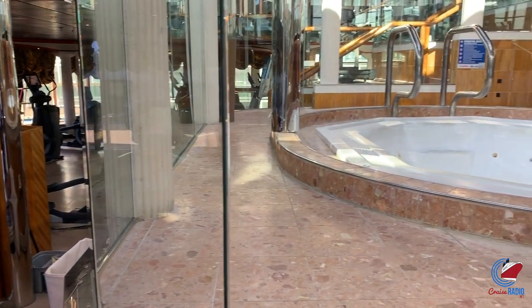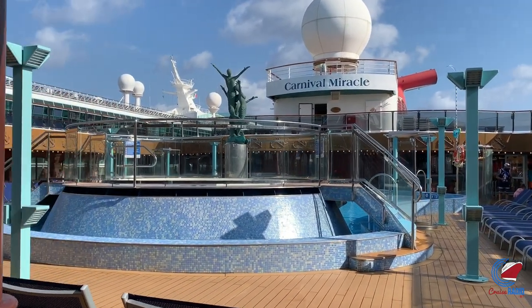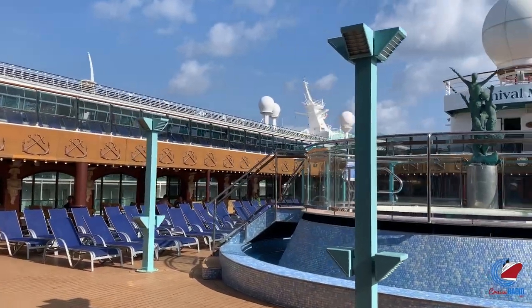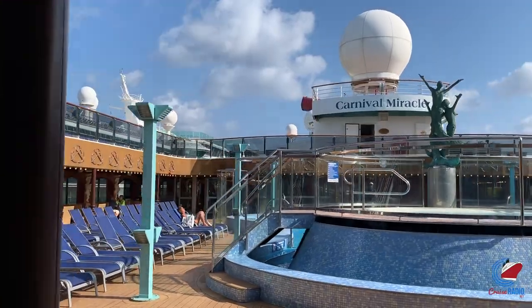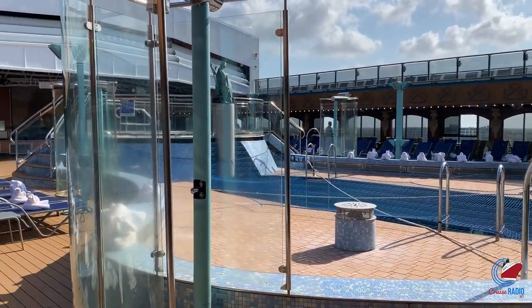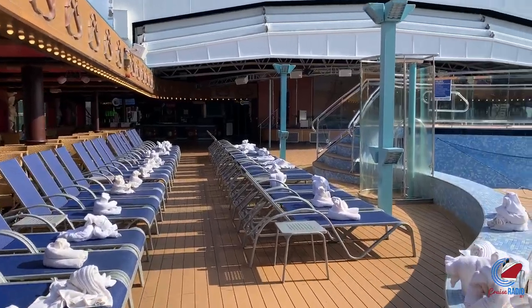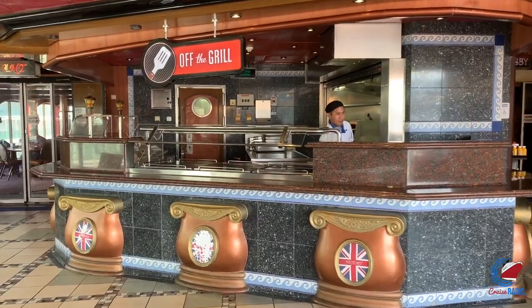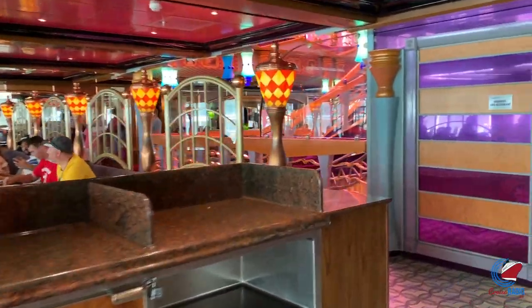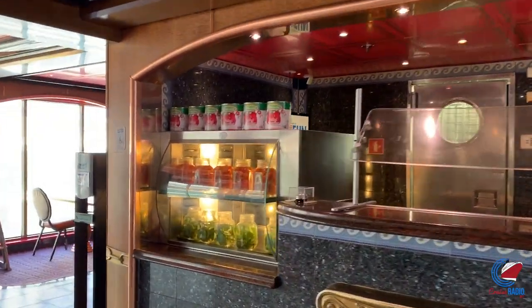Out on the main Lido deck, there are two different pools — a forward and aft Lido pool, probably 50 feet from each other — with the Odyssey bar, a big bar connecting the two. As of April 2019, this ship had not undergone Fun Ship 2.0, so there's no Guy's Burger, no Blue Iguana tequila bar or cantina, and no Red Frog rum bar. Both pools do have a whirlpool within the pool. Just off the pool area is Horatio's Lido restaurant, with an Asian corner, Taste of Nations, deli, buffet, pizza area, salad bar, and sushi down on deck two outside the Skybox.